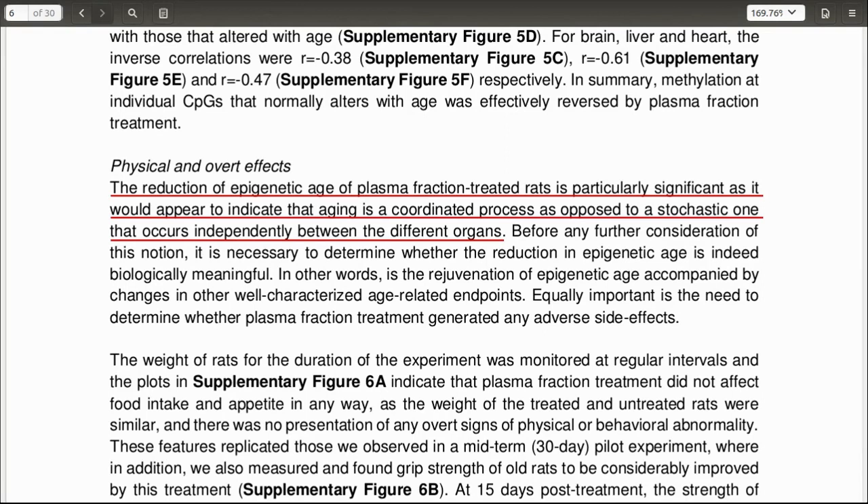These are preliminary results and, as mentioned, not yet peer-reviewed. It should also not be forgotten that this is a rat study, not a human one, and the supply of young human blood serum is limited with a host of ethical considerations. But very exciting nonetheless.